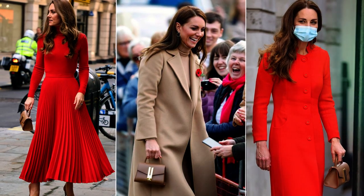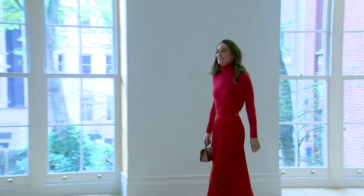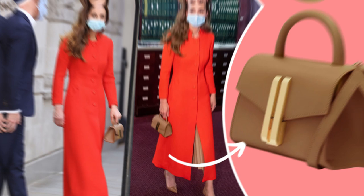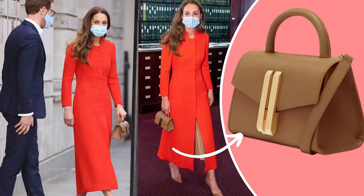Kate has worn the bag three times in total while going out in public. She once wore it at the release of Hold Still, then in October 2021 she accessorized the same bag while attending the Forward Trust event, and she was last seen wearing it when she and Prince William visited Scarborough in honor of their first Community Impact Day.